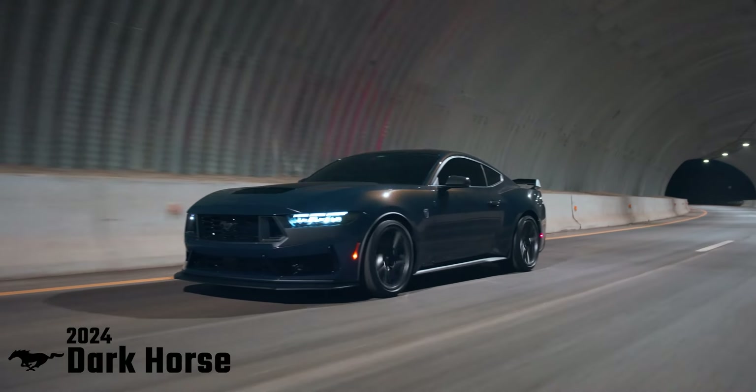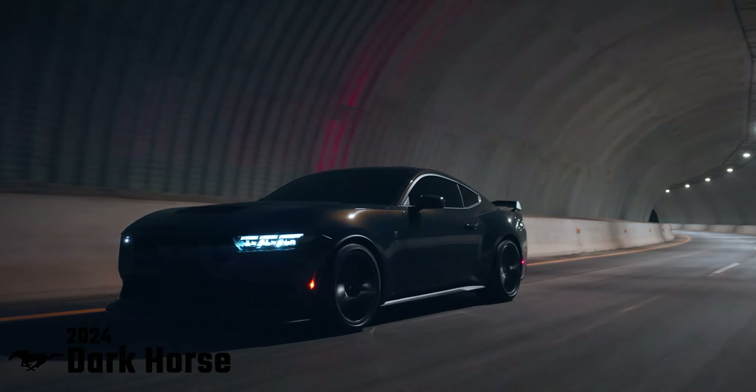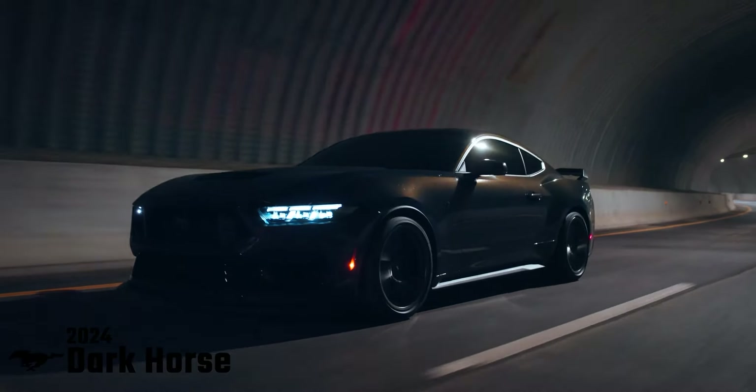Mustang Dark Horse expands the lineup and sets a new benchmark for American street and track performance that could only come in a Mustang.